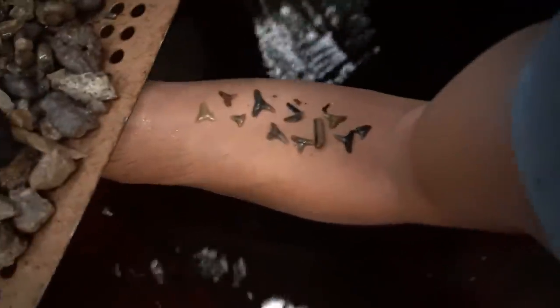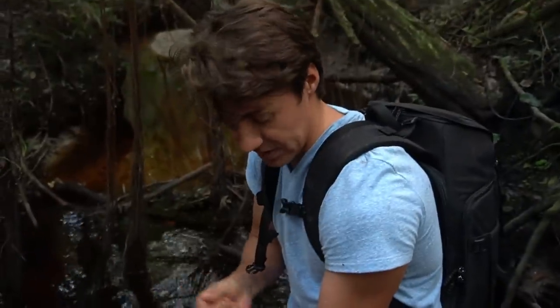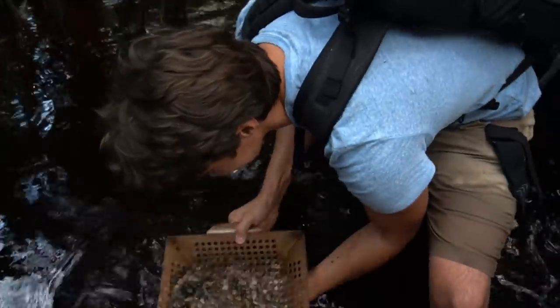That looks like a tattoo from here. He dropped one — that's seven years bad luck right there. That's seven years bad luck. That's bad.